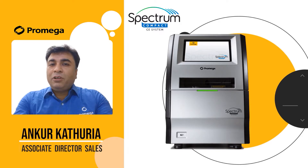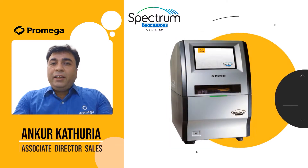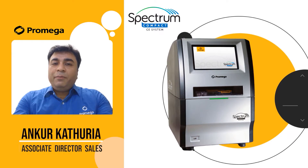We are very enthusiastic about the launch of this new CE system. Our engineering, R&D, and techno-commercial teams have been working for many years towards the launch of this instrument, and continued their efforts through the pandemic as well.